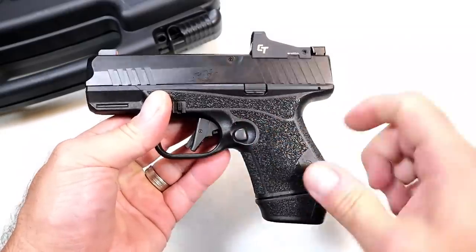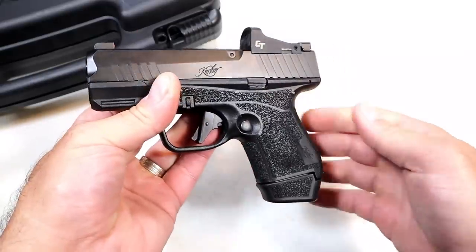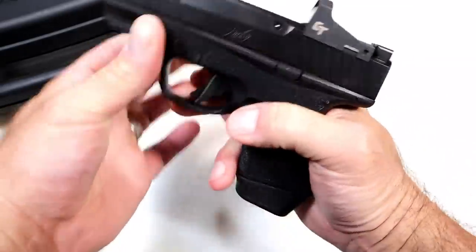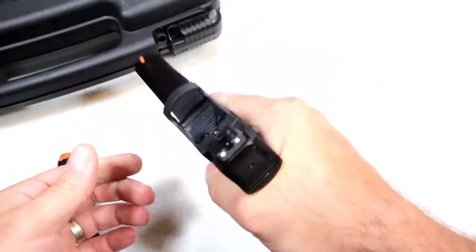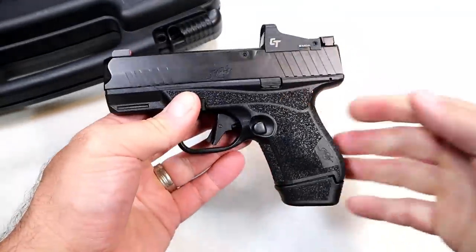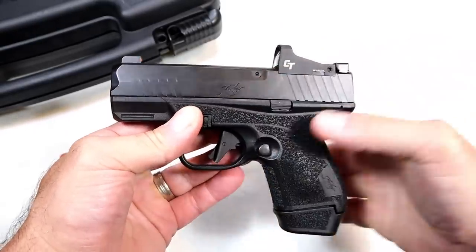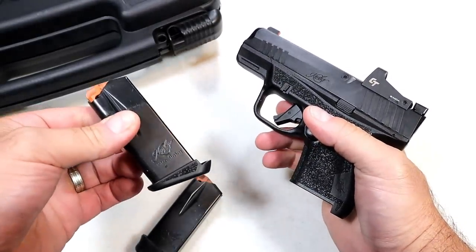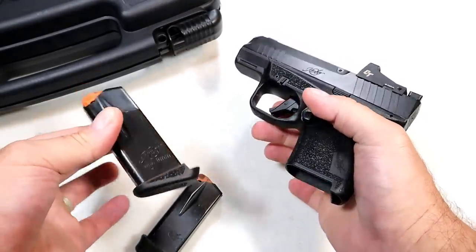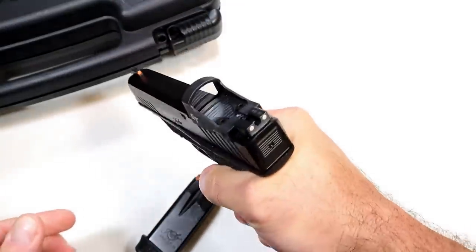It is ambidextrous — it does have the magazine release and the slide stop on both sides, making it left-handed friendly. It comes with two magazines: a 13-round mag that will offer three-finger contact. Kimber brands this as a 14-round, counting the round in the chamber, and an 11-round magazine branded as 12, with two-finger contact.